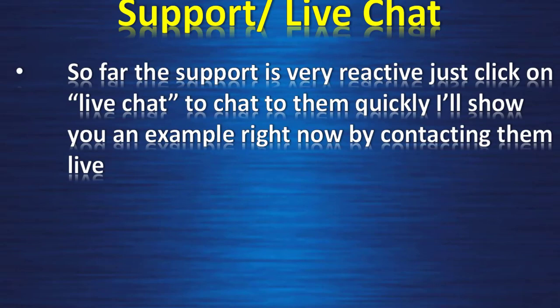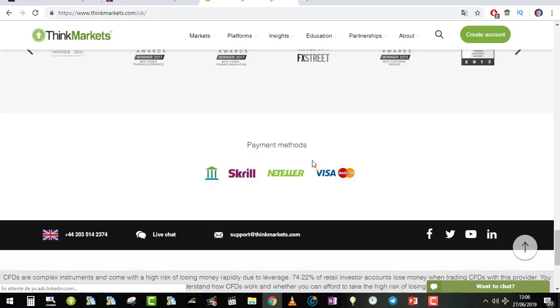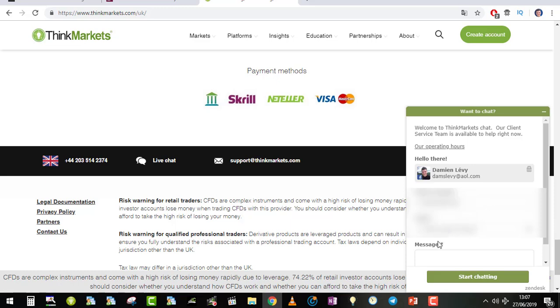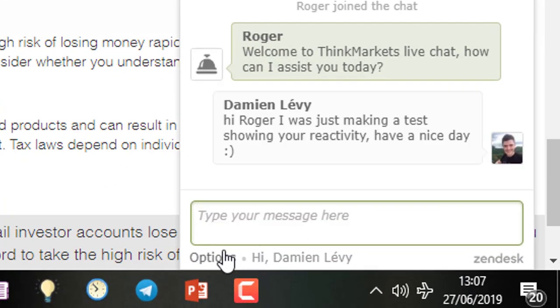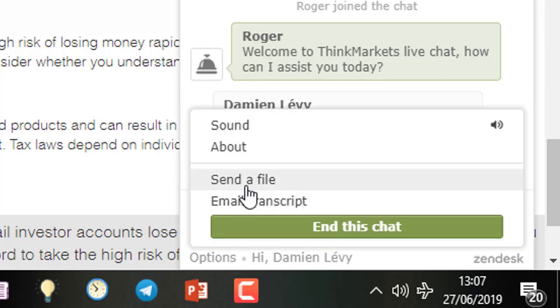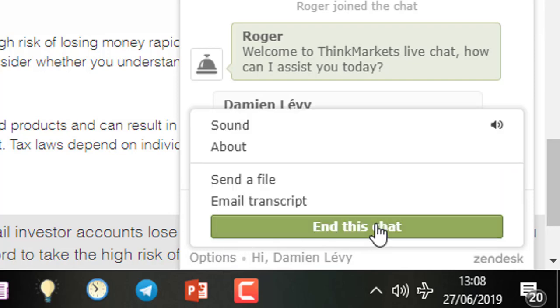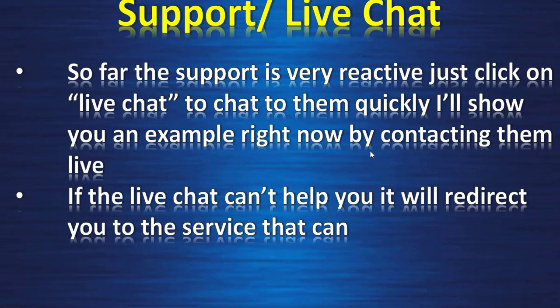Support live chat — so far the support is very active. Just click on live chat to chat with them quickly. I'll show you an example right now by contacting them live. You go on the website of ThinkMarkets, scroll down, and click on live chat. You place your phone and email, then click on start chat — queue position 1 — and a representative joins the chat very fast. On the support chat you can send an email transcript of your chat. If the live chat can't help you, it will redirect you to the service that can — same as with IC Markets.